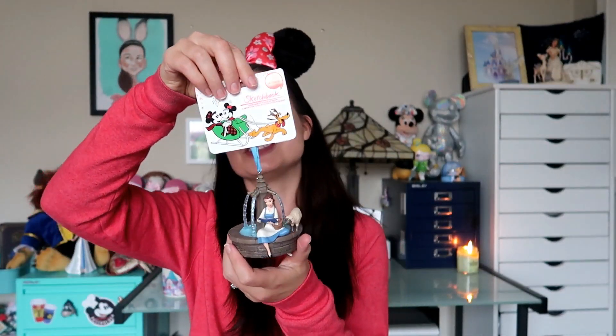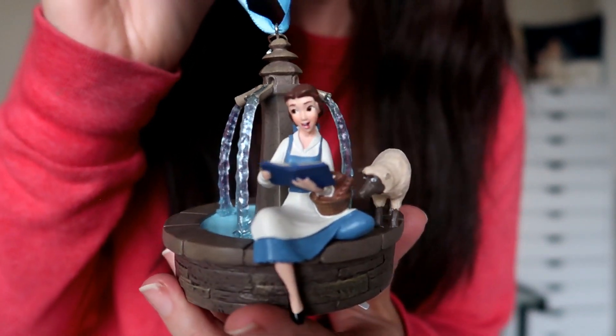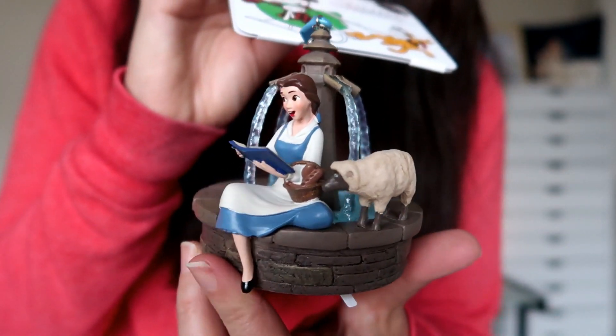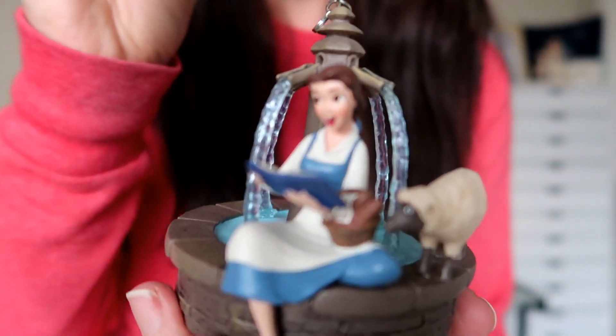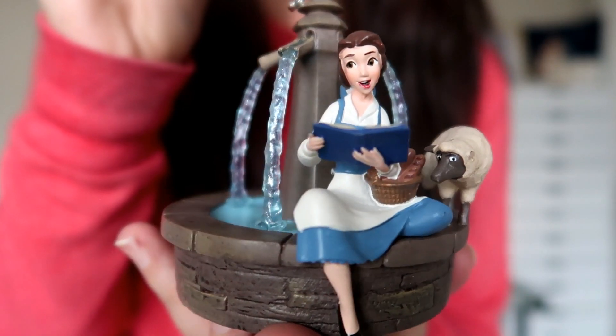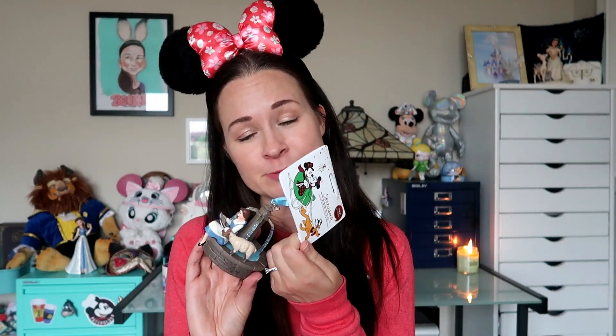Sorry, putting this open — here is the ornament. Yes! She's in perfect condition. Not only is it a beautiful ornament of one of my favorite Disney princesses from my absolute favorite Disney movie, but it's also my favorite scene — I love the opening number of Beauty and the Beast so much. She's sitting by the well, singing to the sheep, reading from the storybook. I love it so much I would have been happy just to keep the broken one, but now that I have a fully intact one it's even better. I cannot wait to put this on my Christmas tree next year.